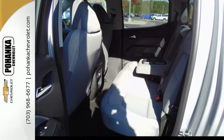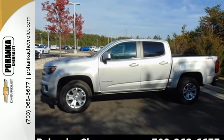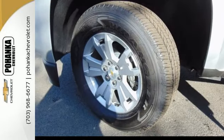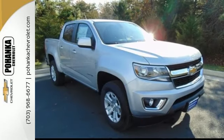It doesn't skimp on safety either, with Stabilitrak and a rear vision camera with dynamic guidelines, which makes parking and hooking up a trailer a breeze. It's ready, it's willing, and best of all, it's able.